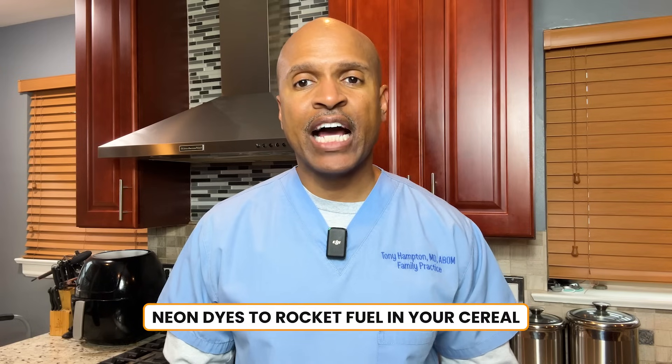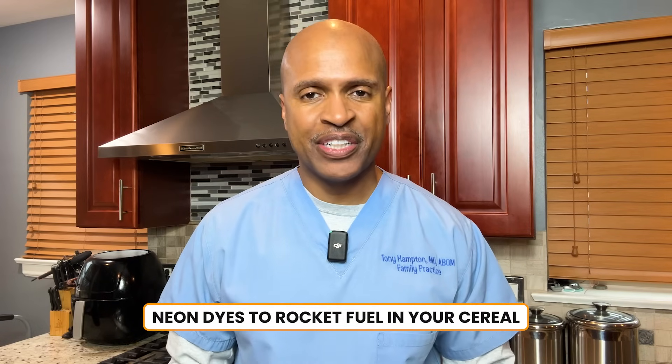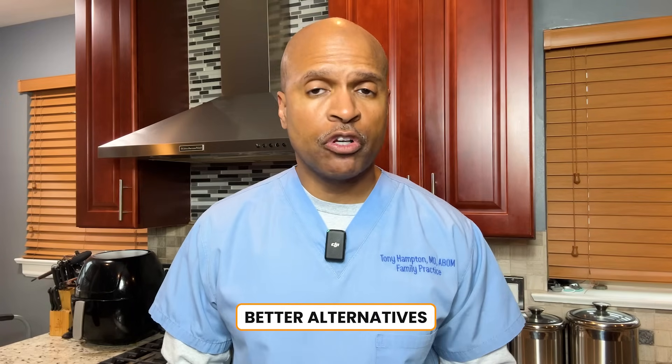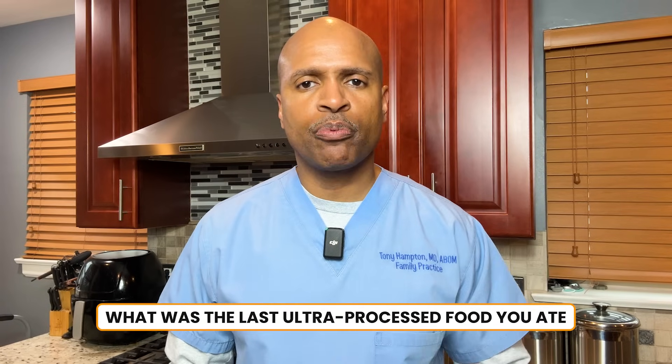By now, you've probably already heard what RFK Jr. wants to do. He's proposing bans on a bunch of food additives. And as the metabolic health doc, I've got questions — not political ones, metabolic ones. Today we'll break down every item on his list, from neon dyes to rocket fuel in your cereal. I'll share what it does to your metabolism, what foods it hides in, better alternatives, and one shocking fact you probably didn't know.